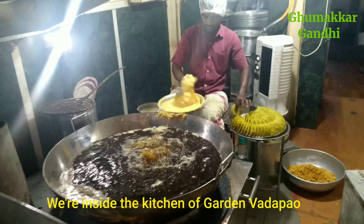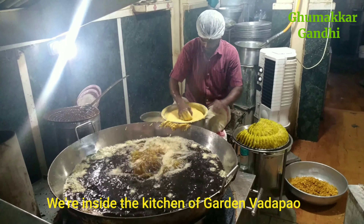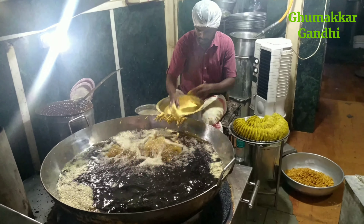We are in the kitchen. There are two people working in the kitchen, one on each side. They are running and making the Vada Pao continuously, taking about 8 to 12 hours of operation.